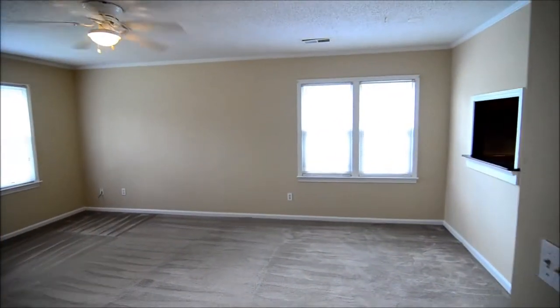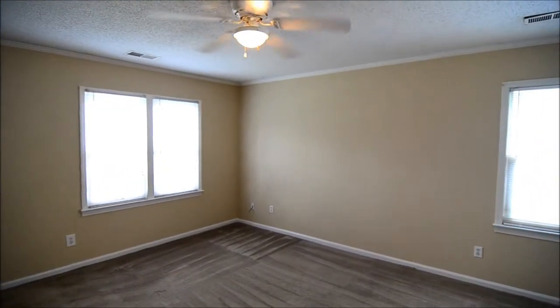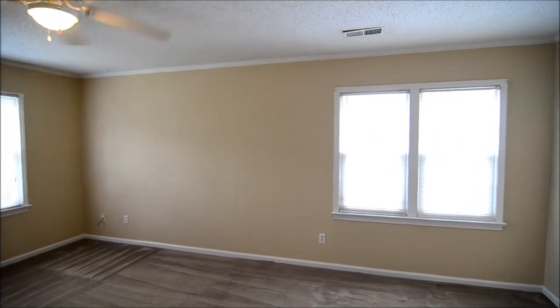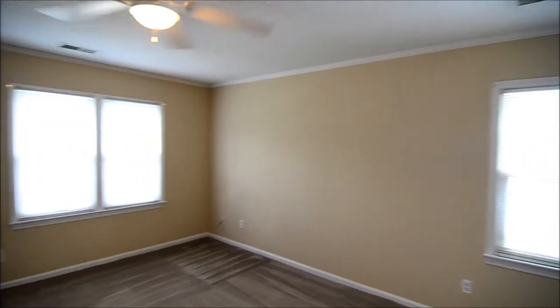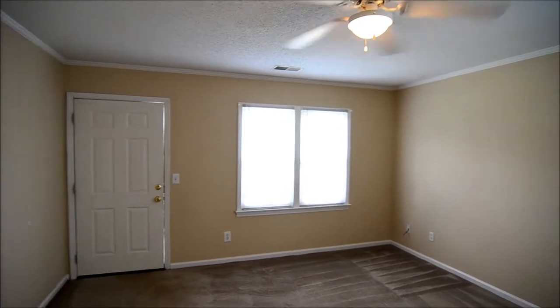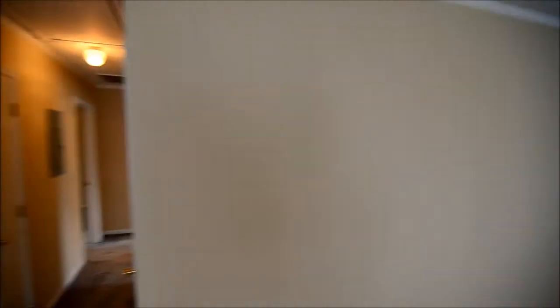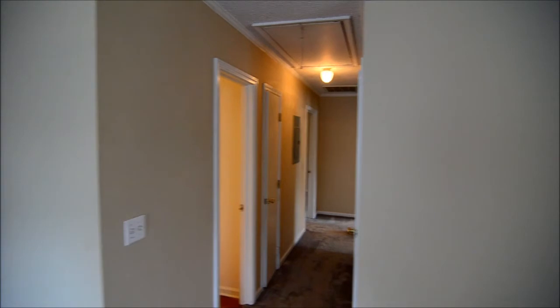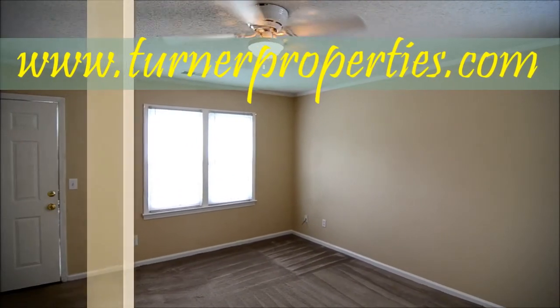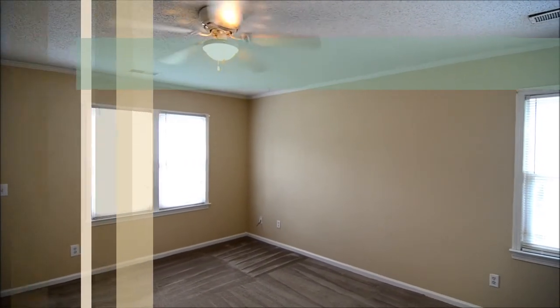Being in Harbison, this property includes access to the Harbison direct center, which has fitness facilities and a pool. It's also a nice alternative to a traditional apartment — you get a little more privacy with no neighbors above or below you. If you'd like to find out more information, please visit our website at turnerproperties.com.